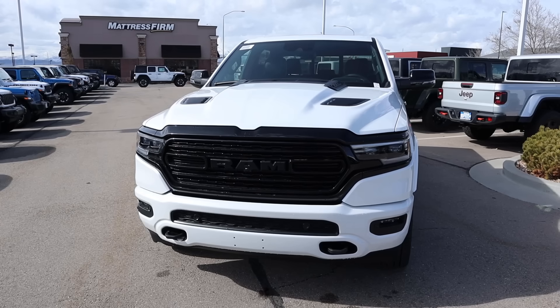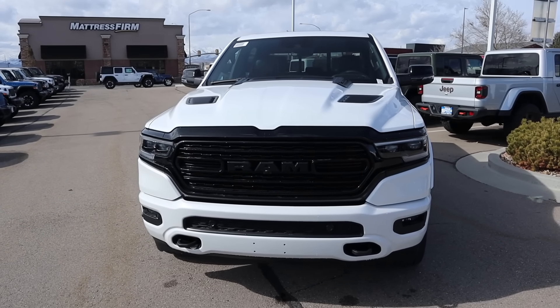Hey everyone, it's Ben Hardy here and today we're going to be reviewing a Ram 1500 Limited Night Edition. The reason we're doing this review is because the new 2025 is coming out soon and so there are big discounts on the 2024. The question is, do you go 2025 and pay full price or do you get one of these discounted 2024s?